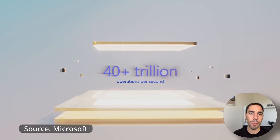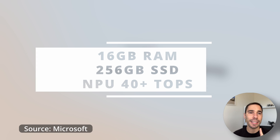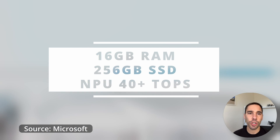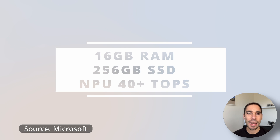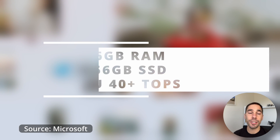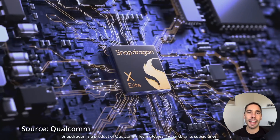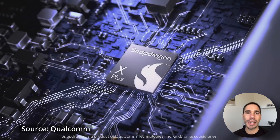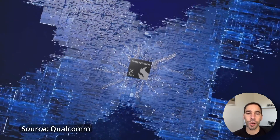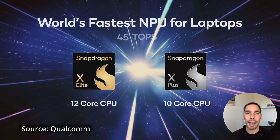What exactly are these hardware requirements? Well, Microsoft is setting the bar quite high in the fact that you need at least 16 gigs of RAM, a 256 gig SSD, and crucially, a neural processing unit or an NPU that is capable of at least 40 trillion operations per second, or 40 TOPS. At present, there are only two processors on the market with an NPU that can do at least 40 TOPS, and that is the brand new processors by Snapdragon — the Snapdragon X Plus and the Snapdragon X Elite.